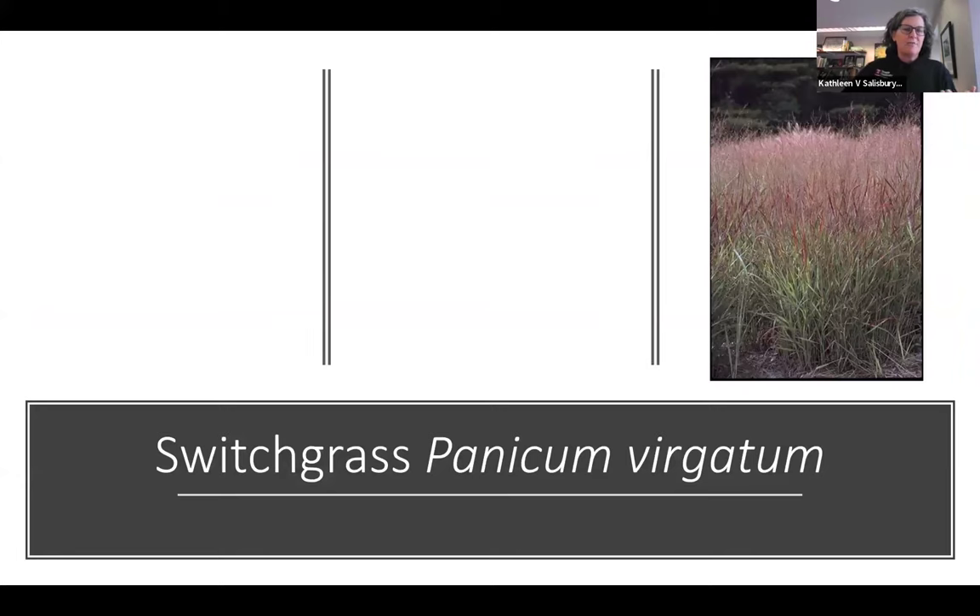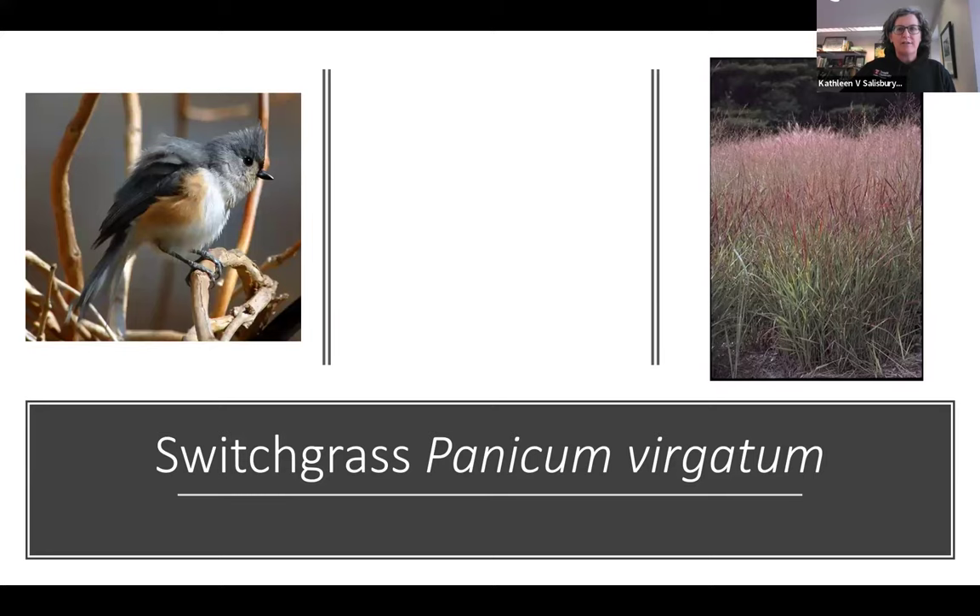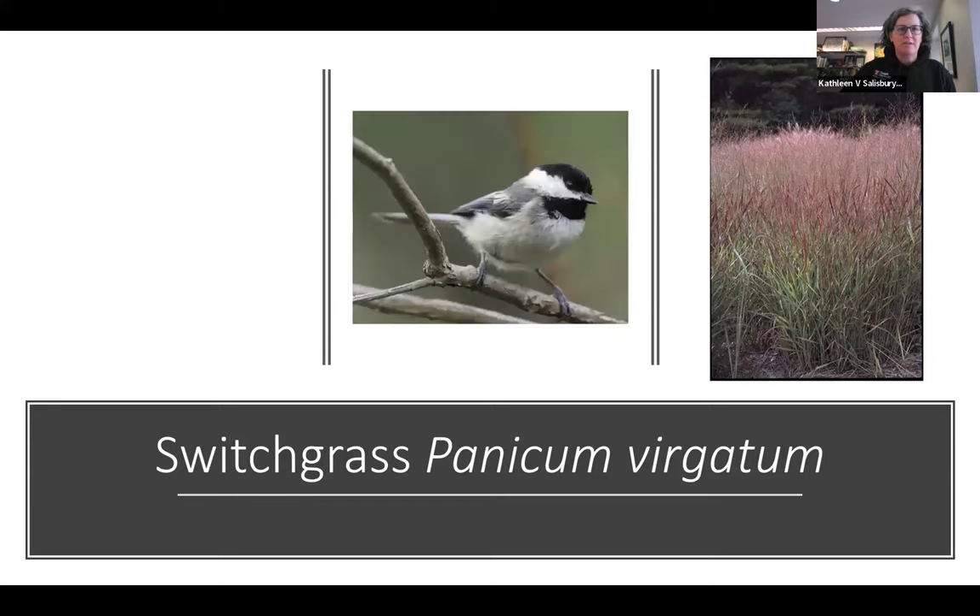Grasses — native Panicum virgatum, switchgrass, is used by birds including tufted titmouse and chickadees.